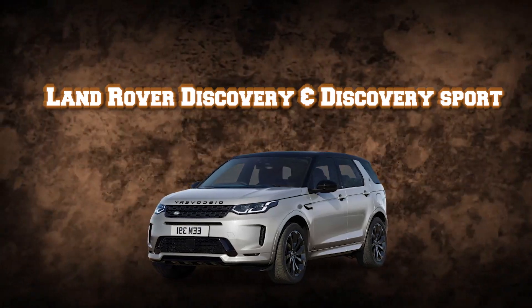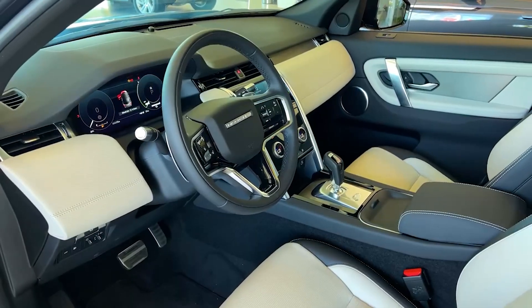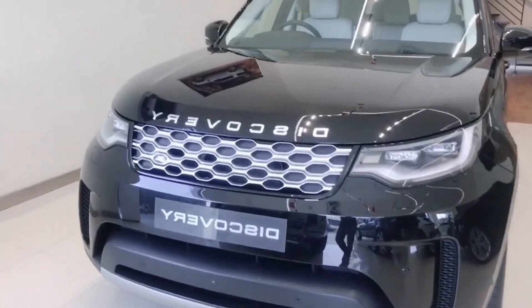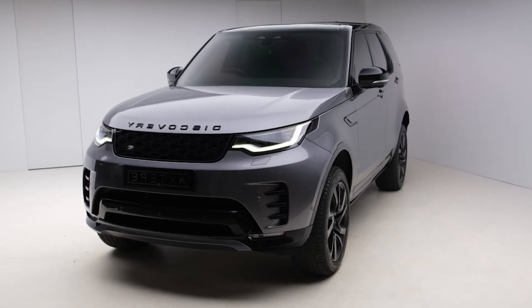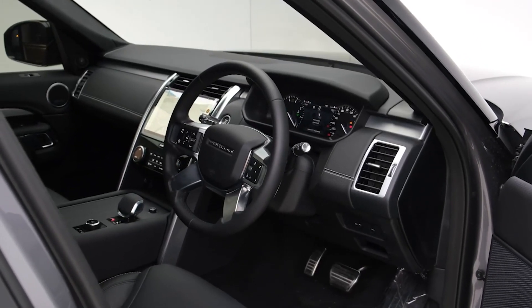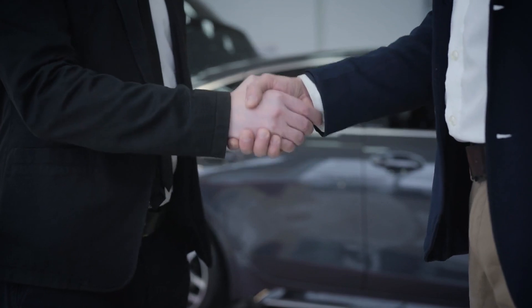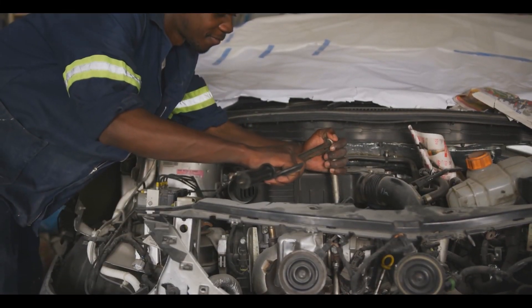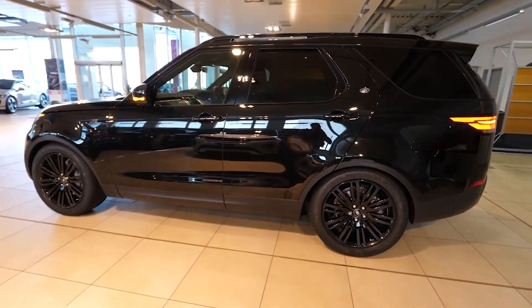The Land Rover Discovery's attractive design, superior off-road prowess, and roomy cabin will probably entice you when you're car hunting. Although the Discovery can be purchased for a fraction of the price of its opulent Range Rover Autobiography sibling, if you purchase the car without considering Land Rover's exorbitant maintenance and repair costs, you won't be able to keep it on the road unless you have deep pockets. Throughout the first 10 years of ownership, a Land Rover Discovery or Discovery Sport will require roughly $16,300 in maintenance and repairs, and there's a 50% chance that a significant repair will be needed within that time.